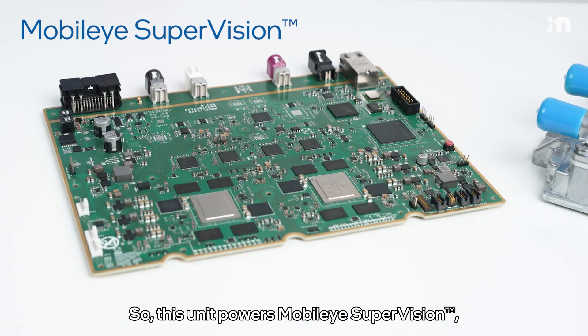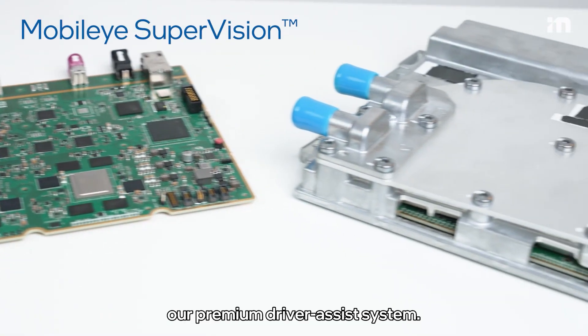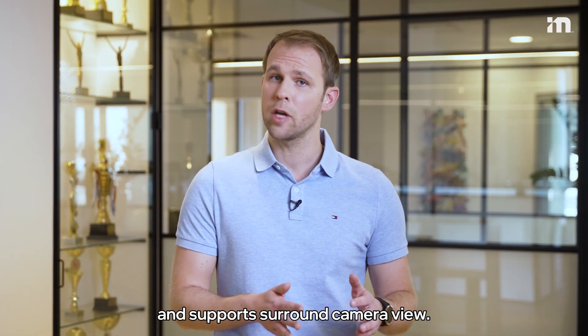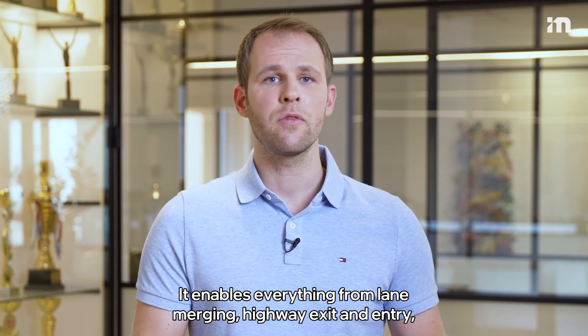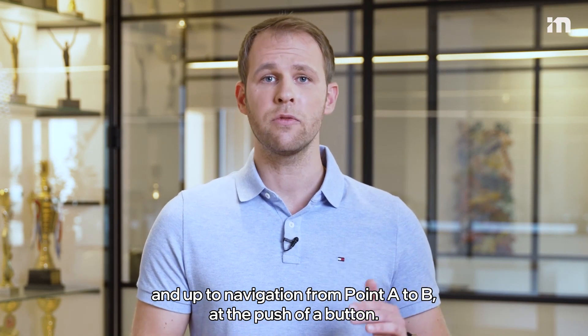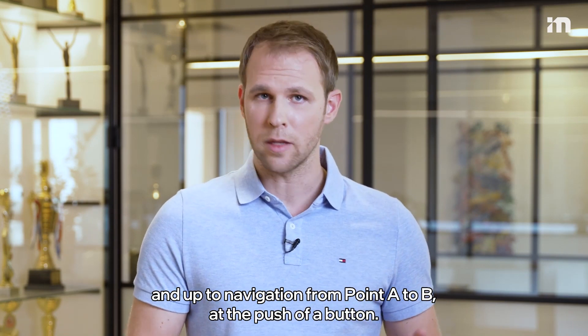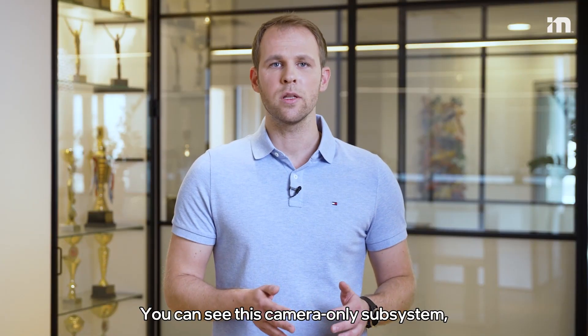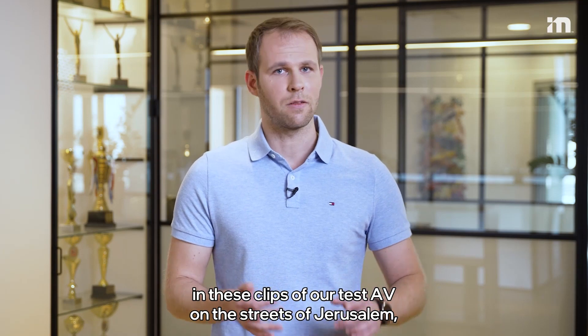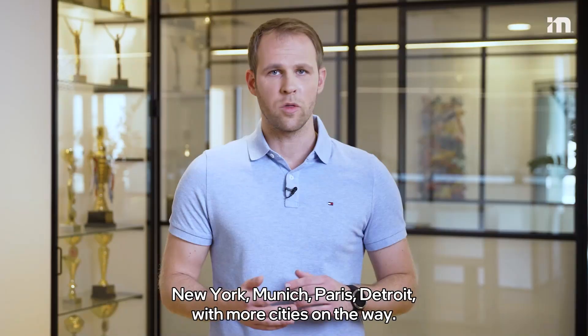This unit powers Mobileye Supervision, our premium driver assist system. It is powered by two iQ5 chips and supports surround camera view. It enables everything from lane merging, highway exit and entry, and up to navigation from point A to B at the push of a button. You can see this camera-only subsystem in these clips of our test AV on the streets of Jerusalem, New York, Munich, Paris, and Detroit, with more cities on the way.